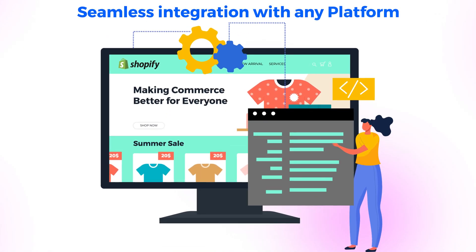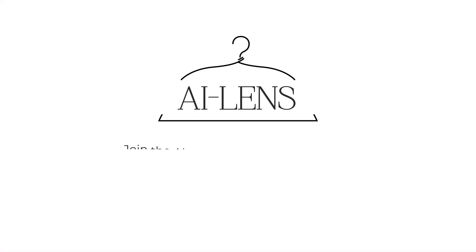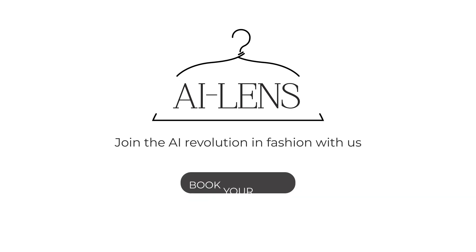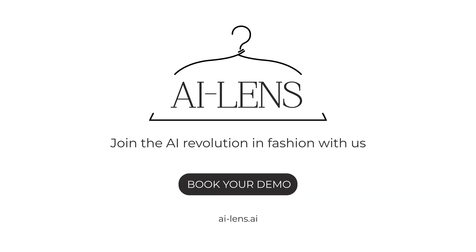Seamlessly integrated into any platform. Join the AI revolution in fashion with us and get ahead of the curve. Book your demo and step into the future of retail.